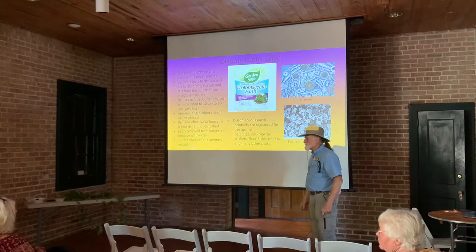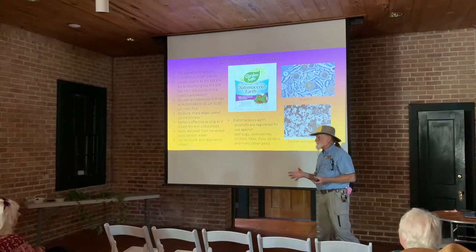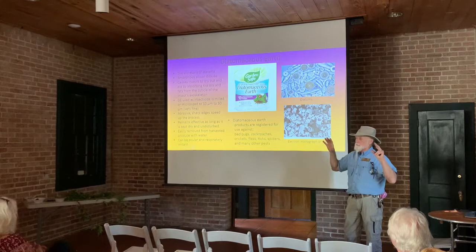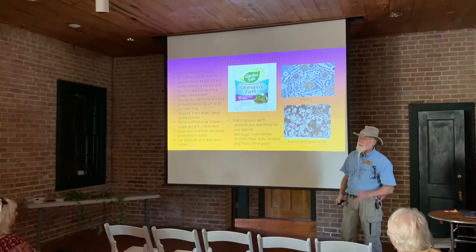[Audience: How is it different from Dipel dust?] Dipel is Bacillus thuringiensis — that's spores from a bacterium, which is really different from this. Diatomaceous earth is totally a physical effect. The BT actually has a chemical effect that goes on. I hope I don't put you guys to sleep because you're going to like that one.